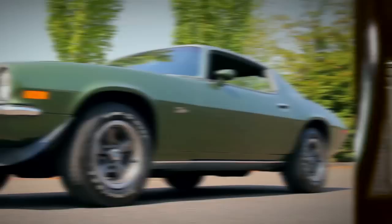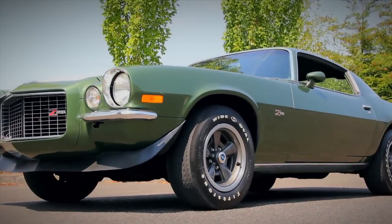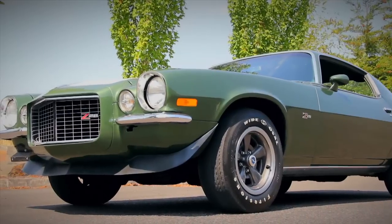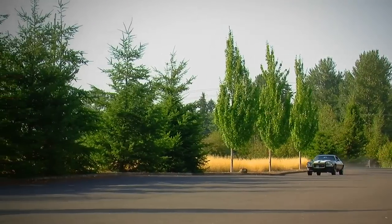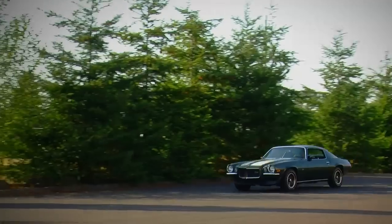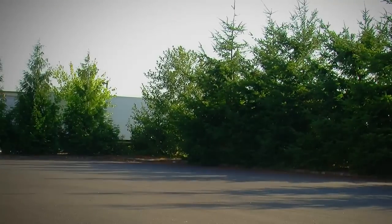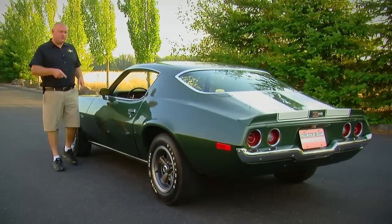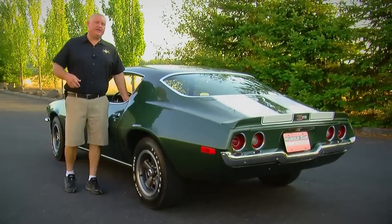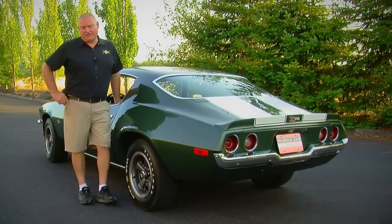Having driven a lot of these cars, I can tell you there's a marked difference between driving a first-generation Camaro and a second-generation car. That longer wheelbase and some of the suspension upgrades they made really make a nice difference. The 1970 Chevrolet catalog said that if the Z28 didn't get your heart pumping, maybe you needed to get in the Corvette. I don't know — I think this car does it for me. What do you think?